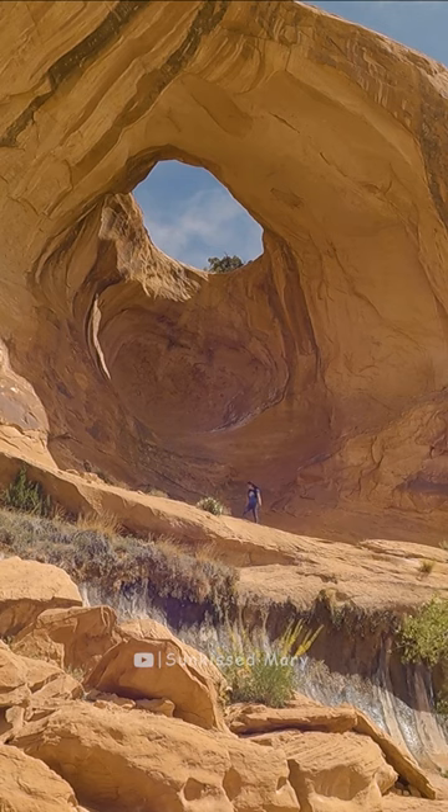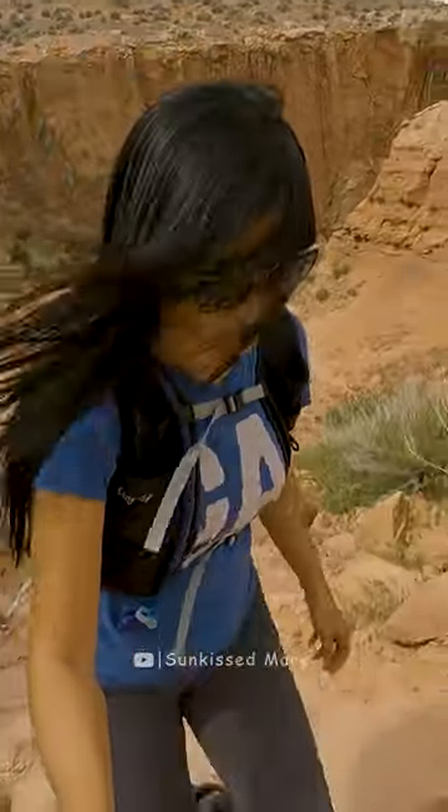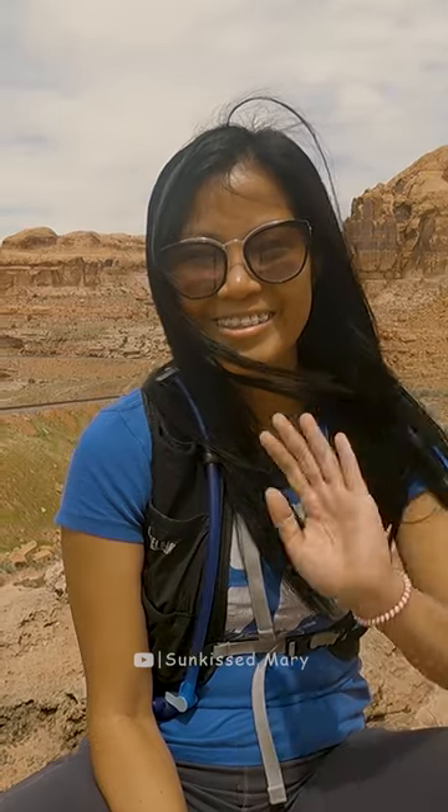Corona Arch and Bowtie Arch are definitely beautiful. If you're around Moab, Utah and you didn't have any schedule for Arches National Park, you can see arches over here. It's definitely less crowded than that National Park. See you on the next trail!